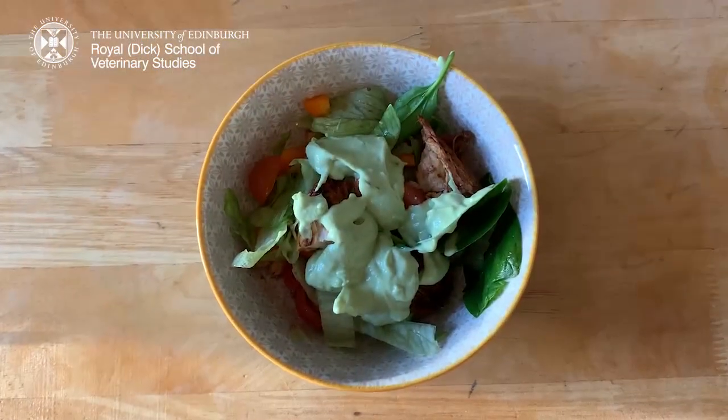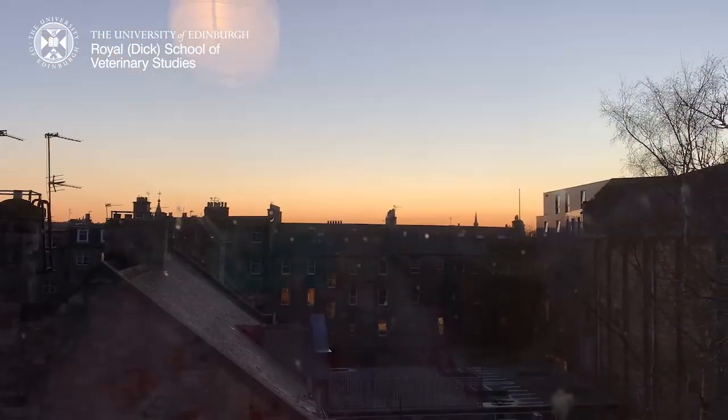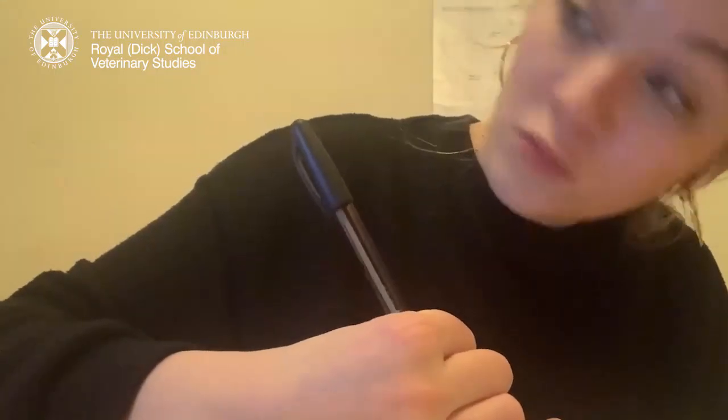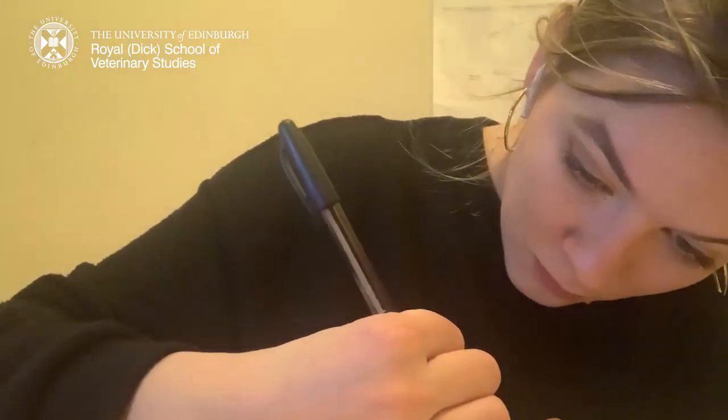My flatmate had made this lovely chipotle chicken salad for me coming in, so I had that for my lunch. And I just had a wee look at the sunset — so pretty. Then I had the flat to myself, so I settled down at the kitchen table and did some studying. I love the Pomodoro technique where you do 25 minutes on, 5 minutes off — I find that really helpful and it helps keep my focus.